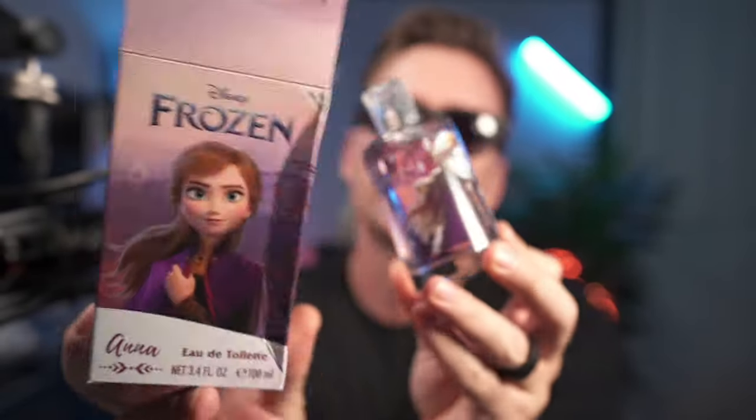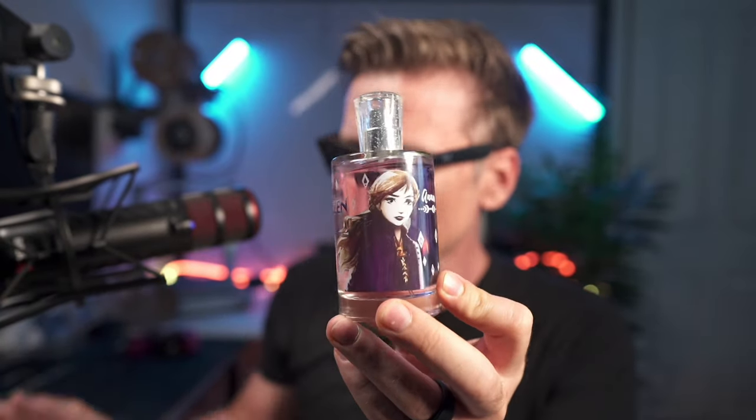Welcome back. I can't believe I'm doing this. This is a frozen fragrance for children. Let's talk about it.